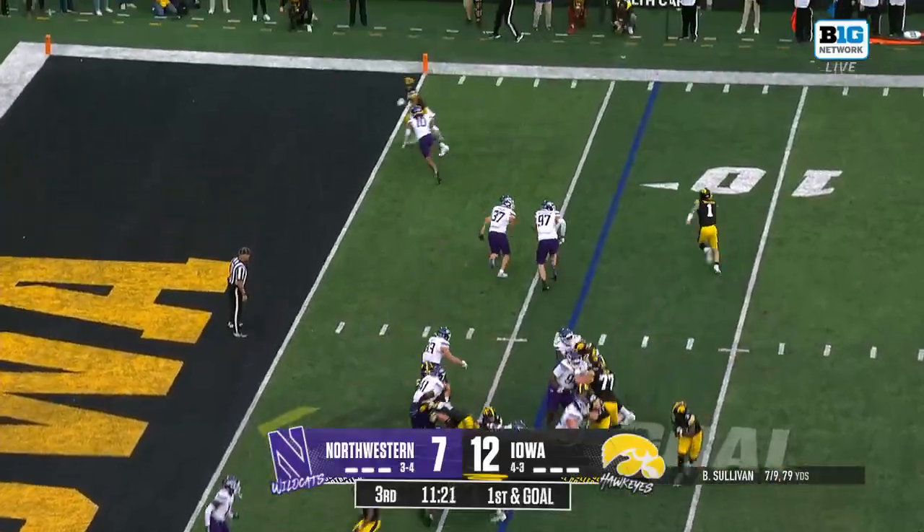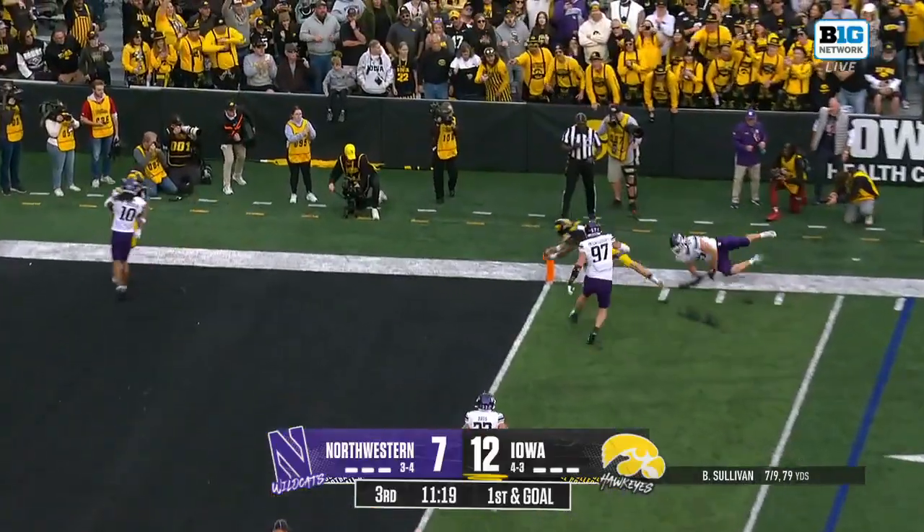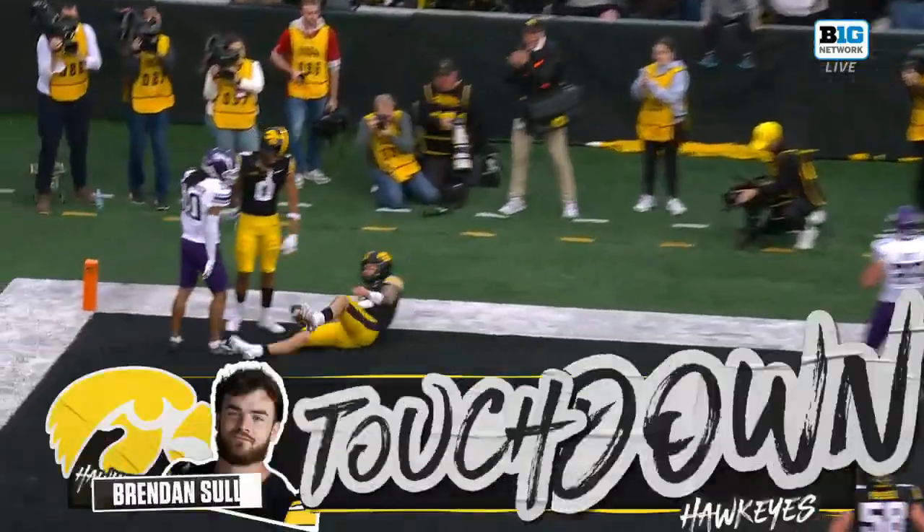Life under Brendan Sullivan. Sullivan! Touchdown, Iowa!